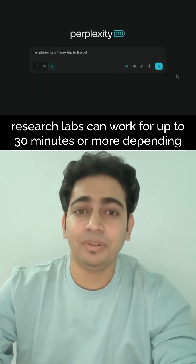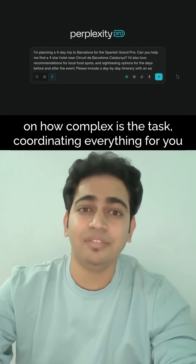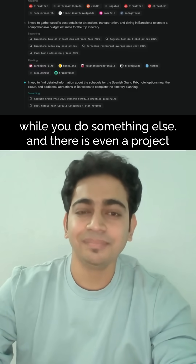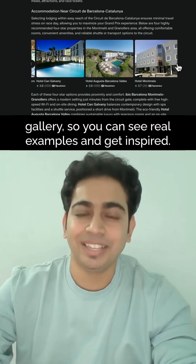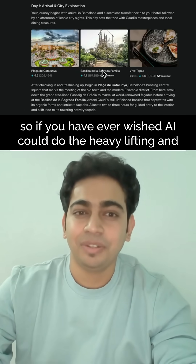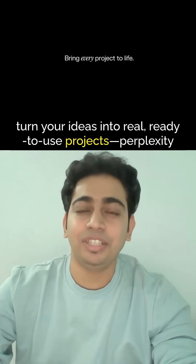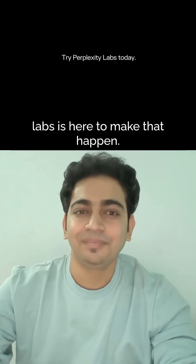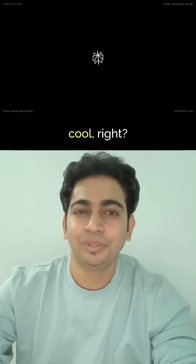Perplexity Labs can work for up to 30 minutes or more depending on how complex the task is, coordinating everything for you while you do something else. There is even a project gallery so you can see real examples and get inspired. So if you have ever wished AI could do the heavy lifting and turn your ideas into real, ready-to-use projects, Perplexity Labs is here to make that happen. It is like a partner for productivity — and it is already here. Cool, right?